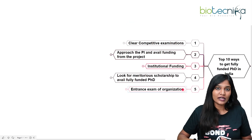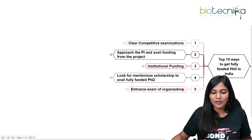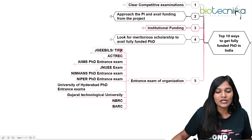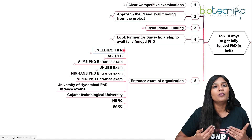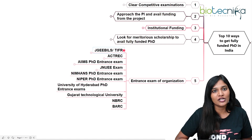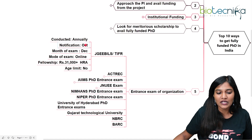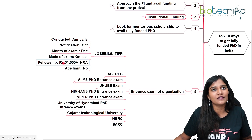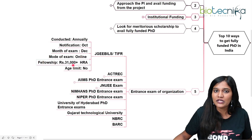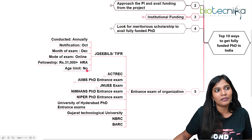Entrance examinations of specific organizations are another route. JGEEBILS or TIFR — even if you've qualified most competitive examinations, you still need to write the JGEEBILS or TIFR exam to join. This is conducted every year; the notification comes in October, the online exam is in December, and the fellowship is ₹31,000 for the first two years and ₹35,000 for the remaining years. There is no upper age limit to apply.